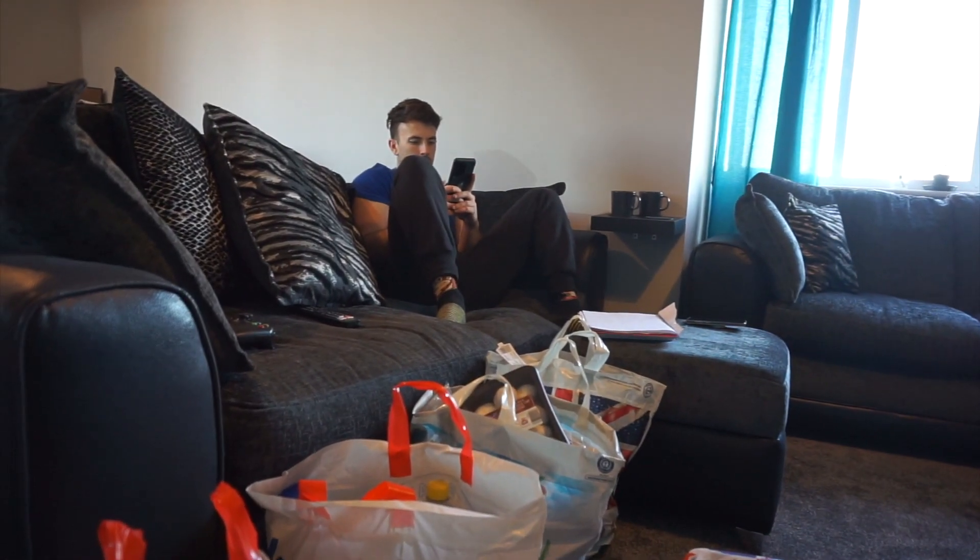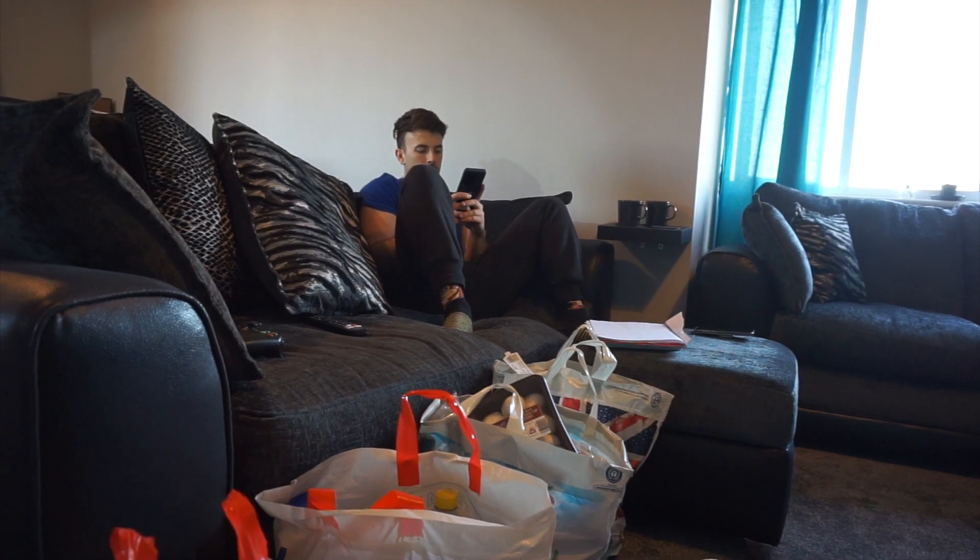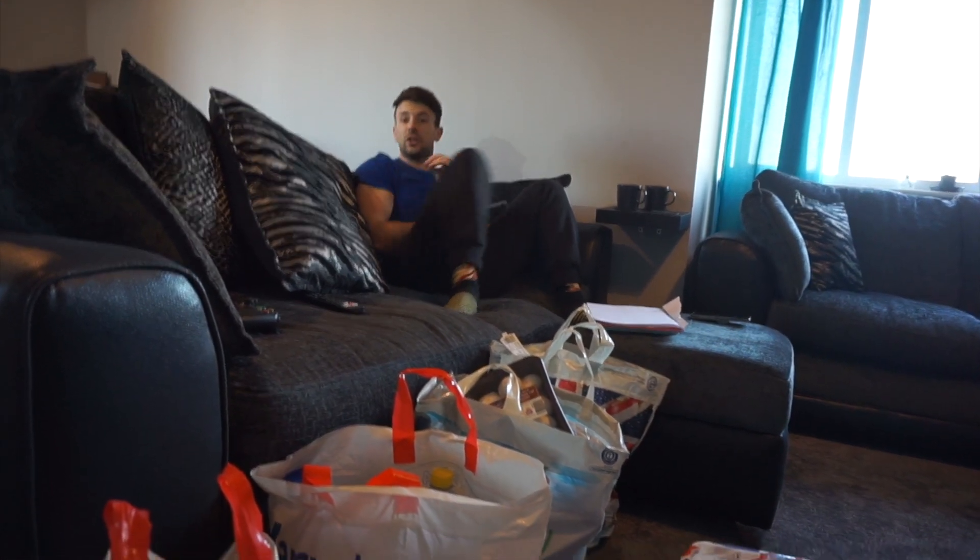Look who's been shopping! We've been shopping! We went to Aldi's for the first time in, like, God knows how long. We literally had, like, no food in the fridge at all.